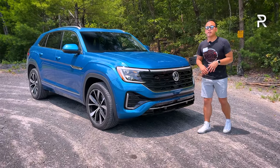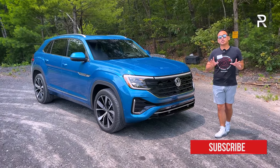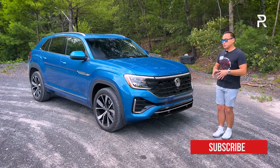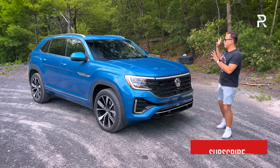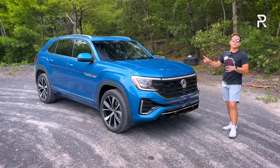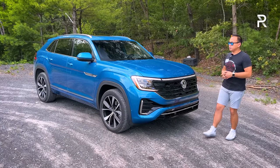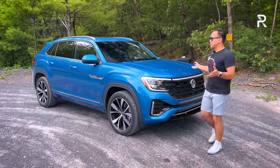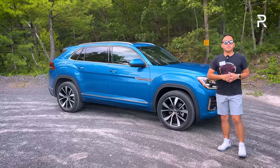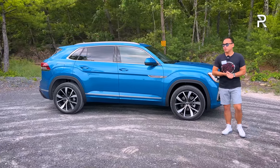There's an R badge for the R-Line package. This color is also new this year — it's called Kingfisher Blue. It's one of my favorite blues and works really well on this vehicle. If you see an Atlas in this color, it's going to be a Cross Sport because you can't get the three-row Atlas in Kingfisher Blue. Moving around the side, this is a large vehicle — a midsize SUV, but VW did shrink it by about 5.2 inches compared to the three-row model.